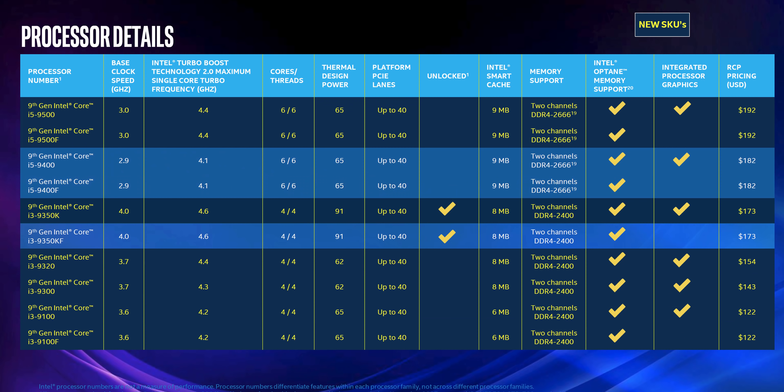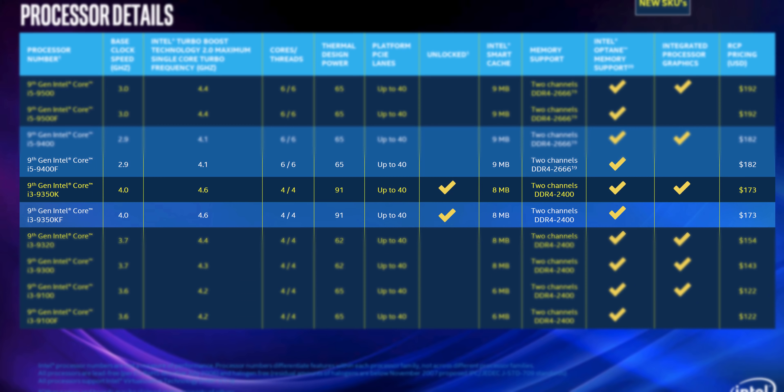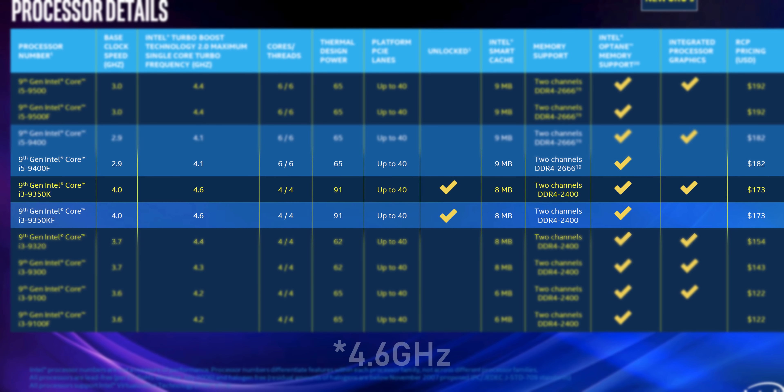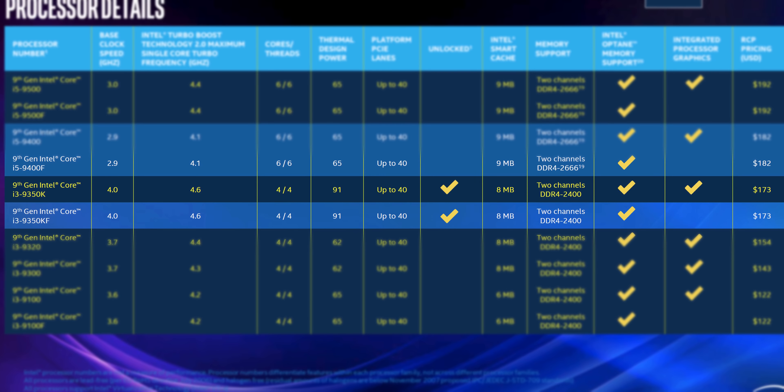As a filler, Intel is also announcing new desktop 9th gen CPUs, most of which are locked and better for system integrators. There is one interesting one though — the i3-9350K: unlocked, 4-core 4-thread, 4GHz to 4.5GHz. That sounds like a really nice little gaming package for under $200. Compared value-wise against AMD it doesn't really pop, but against Intel's own i3 stack it doesn't look bad.